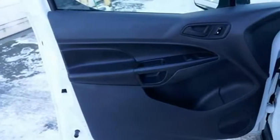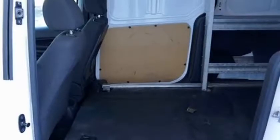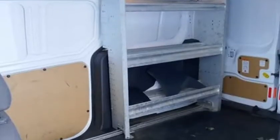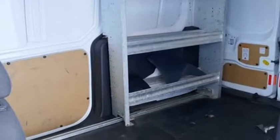Source: KBB.com. Fuel-efficient engines, two available body lengths, customizable cargo area, less expensive and more involving to drive than regular minivans, attractive interiors on titanium trim level.